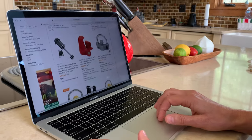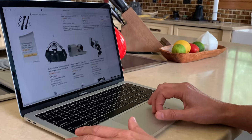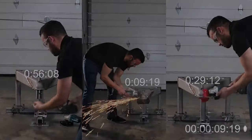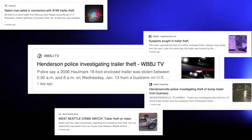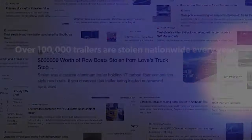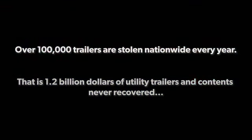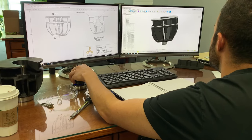When you purchase a lock, you expect and trust that lock to secure your property. But then the unthinkable happens — the lock failed you. Locks today are easily compromised by thieves using power tools to quickly steal your property, and most often the trailers and cargo are never recovered.